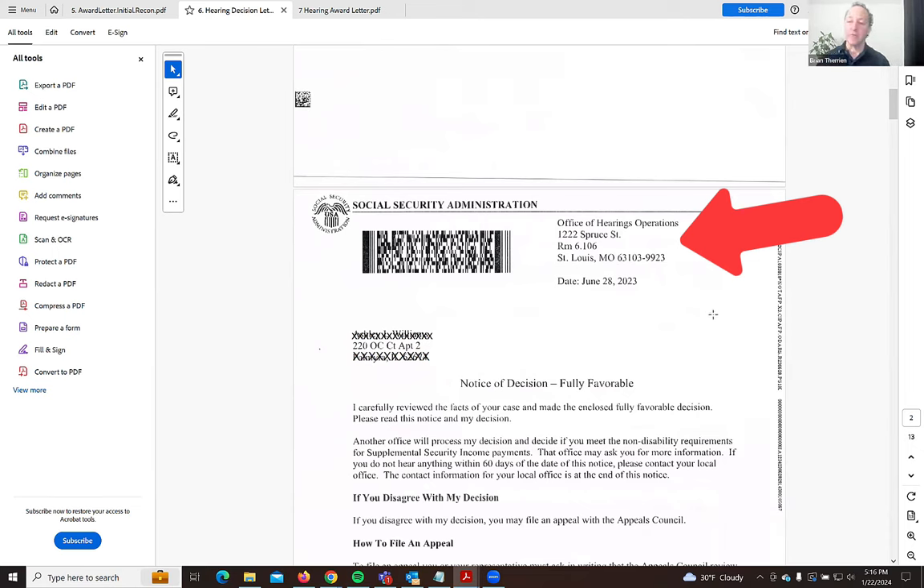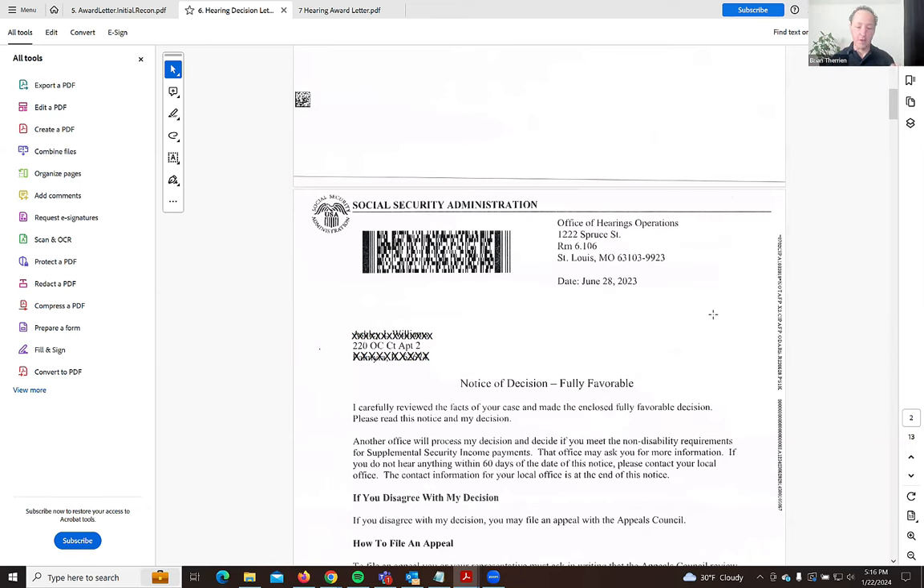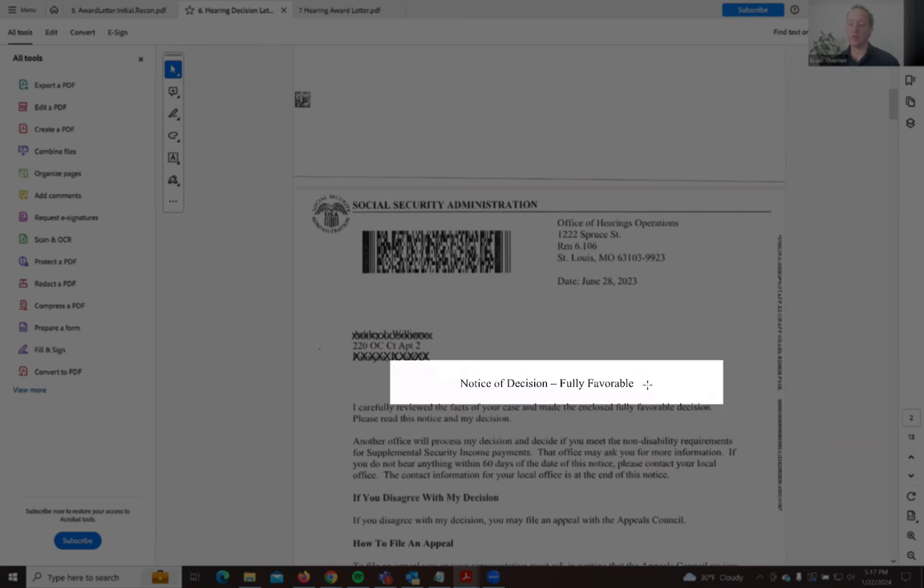If you go to a hearing in front of a judge, the process of being notified is different. The first thing you will get is a decision on your hearing. The judge, after the hearing, takes notes, condenses them, and sends them to someone who writes a decision — this one is 13 to 19 pages. There's a lot of information in there that's helpful, because it helps you understand which conditions were evaluated and which ones allowed you to be approved, which can help you going forward for your reviews.